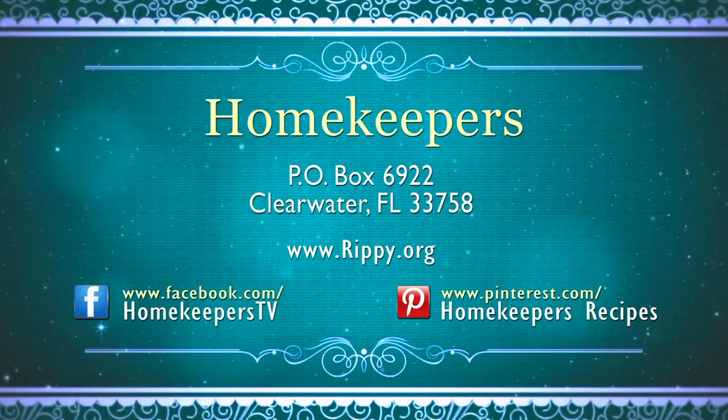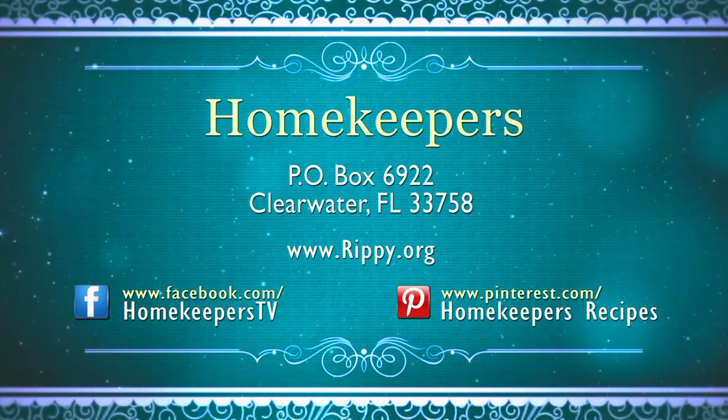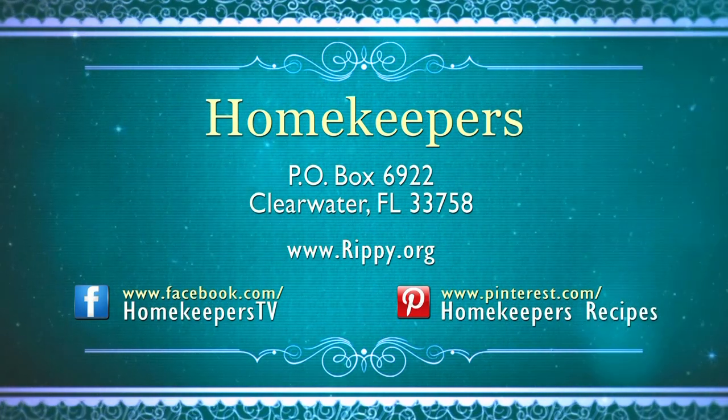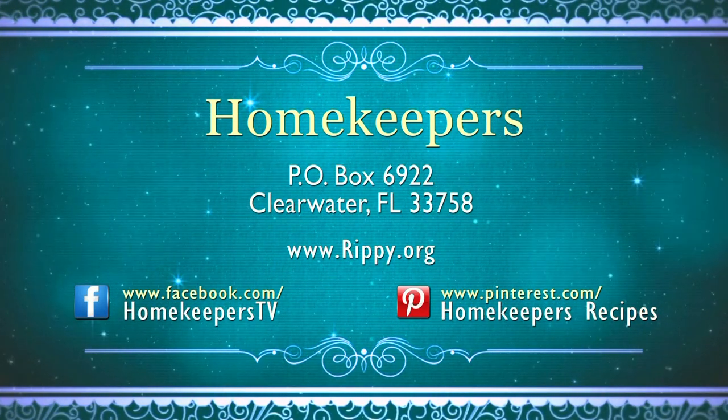You may contact Homekeepers by writing to Homekeepers, P.O. Box 6922, Clearwater, Florida 33758, or go to www.rippie.org. We always enjoy hearing from our viewers and we thank you for your support.